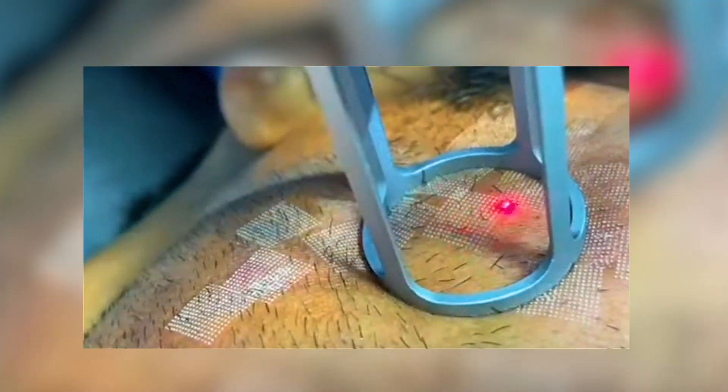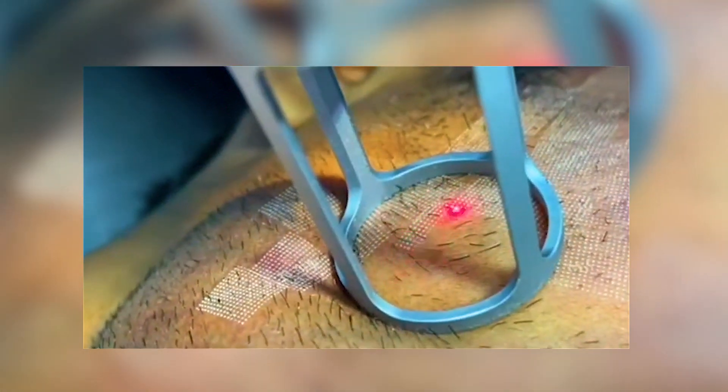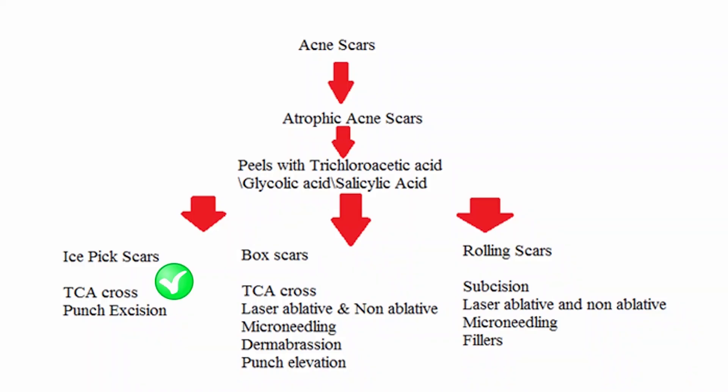Today's topic is different types of acne scars and their treatments. A scar is with you forever, so you need to do treatment for it. It's important to identify the type of acne scars you have because treatment varies with the type of scar, so if you treat it inaccurately, it may leave ugly scars that are worse than what you have.